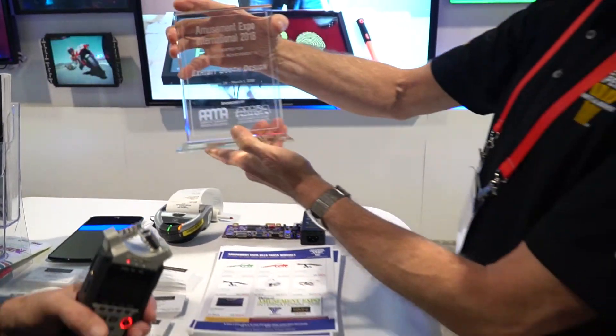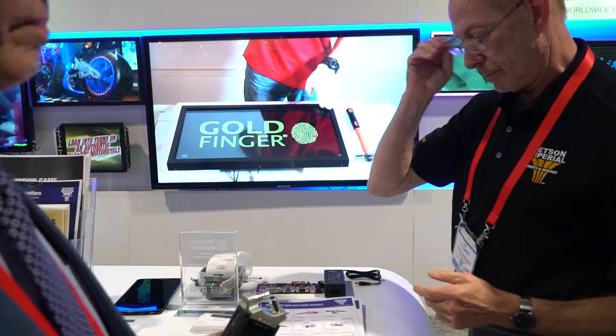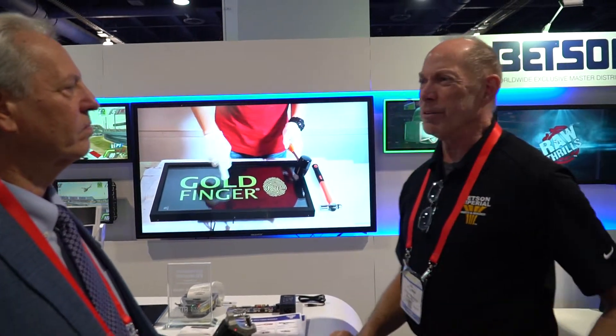That goes along with our equipment over there too, because that's part of our Betson booth. So Goldfinger is a joint venture — we've got the exclusive worldwide distributorship for them. They're actually manufactured in Shenzhen, China, but it's all US-based — corporate headquarters for Goldfinger is located in Charleston, South Carolina.